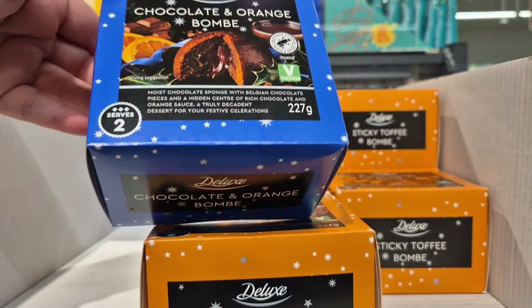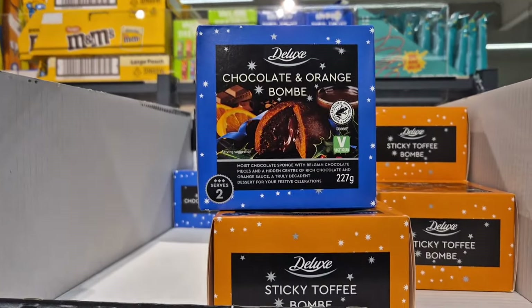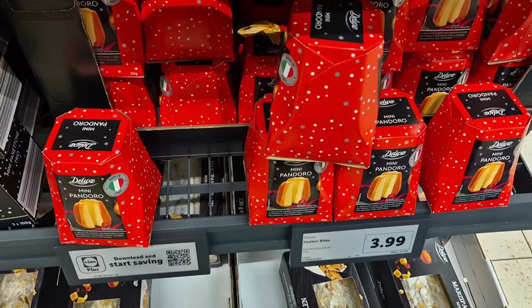We're starting off strong here with sticky toffee or chocolate and orange bombs. They look delicious and Aldi have got an alternative flavour of these as well for the same price, but they look divine.